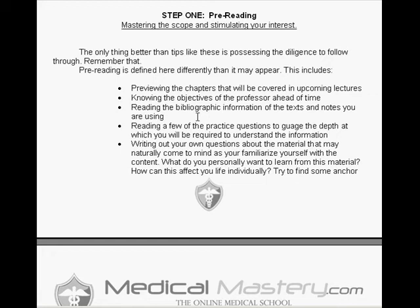Step one in the five-step studying process is pre-reading — mastering the scope and stimulating your interest. If you are the motivated pre-med student and you apply this to your study habits and form your habits early, you're going to save yourself a lot of grief, a lot of time, and raise your scores.